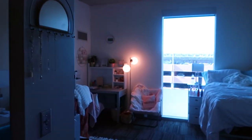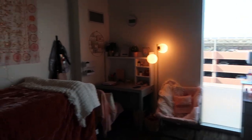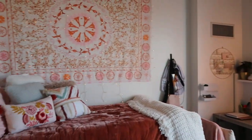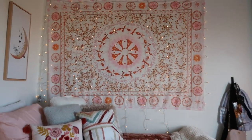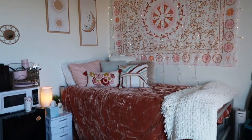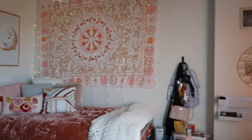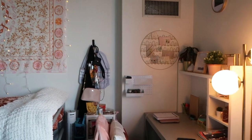Here is the main room — this is my side. It's actually a pretty decent sized room and I love love love how it turned out.